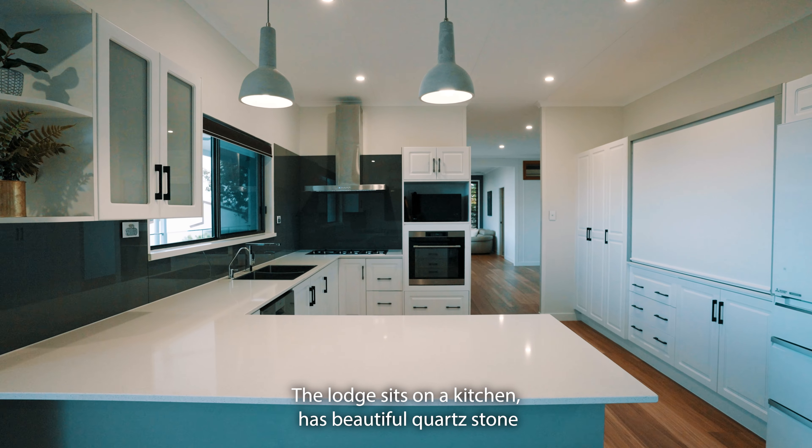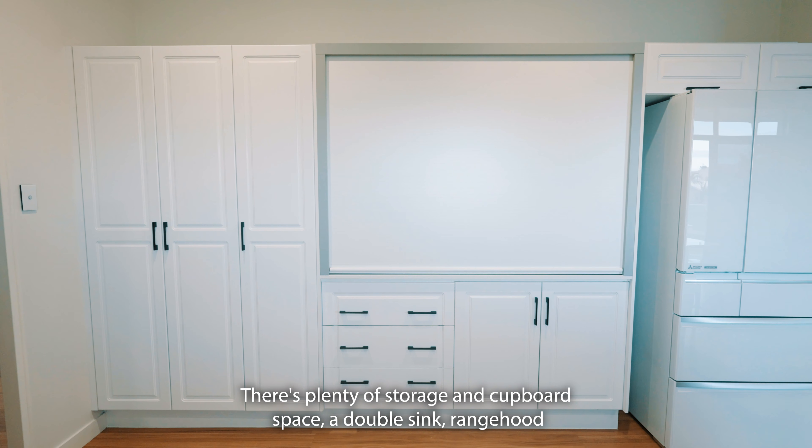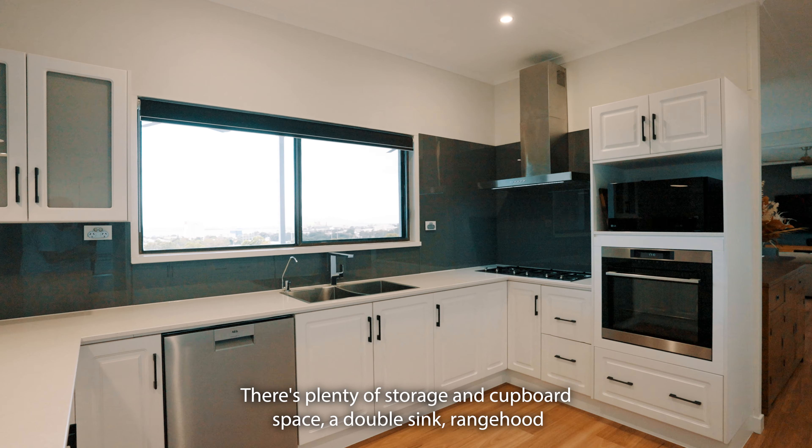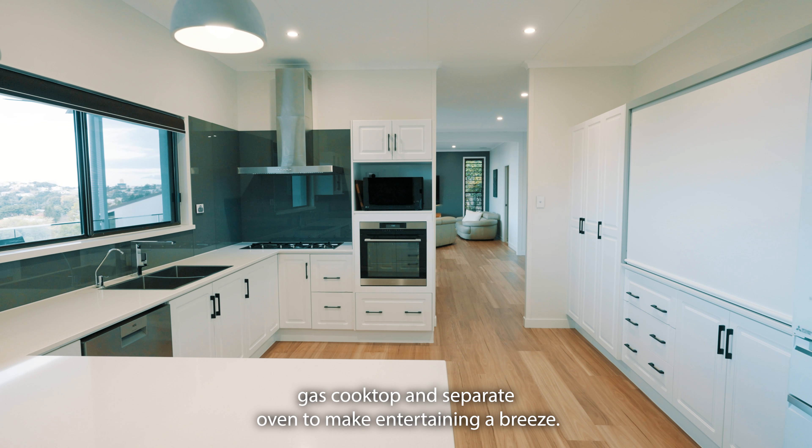The large designer kitchen has beautiful quartz stone bench tops and a breakfast bar. There is plenty of storage and cupboard space, a double sink, range hood, gas cooktop and separate oven to make entertaining a breeze.